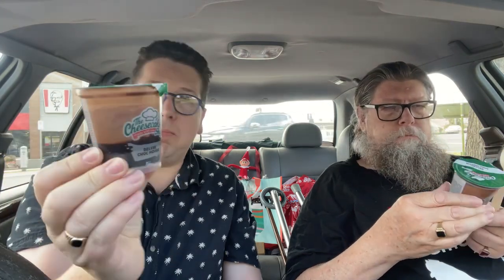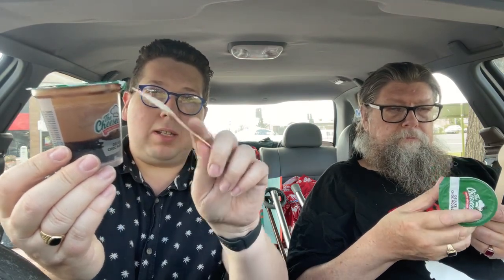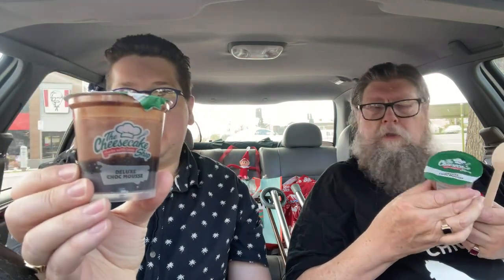It's a hundred grams of chocolate mousse. You've got some biscuit stuff on the bottom, some chocolatey vein bit in the middle, and then some chocolate mousse on top.